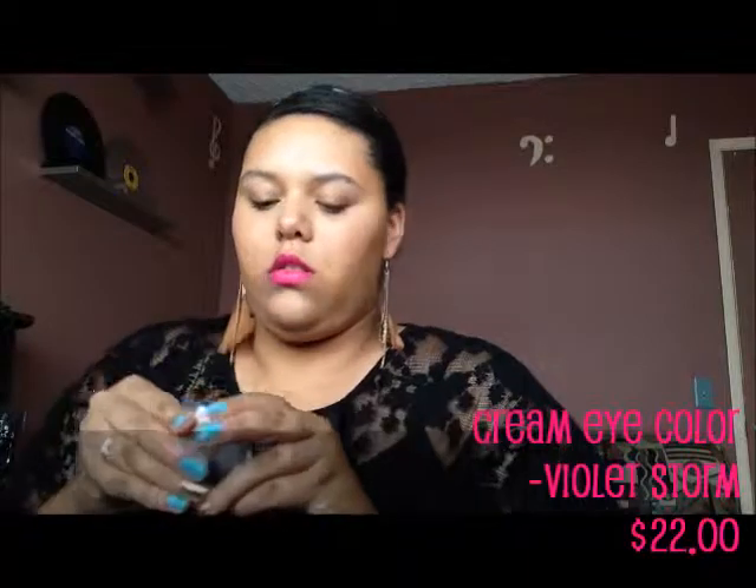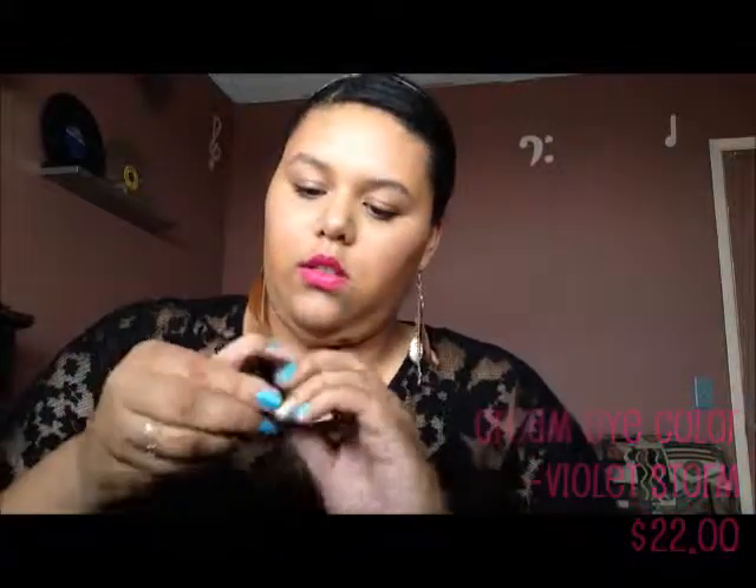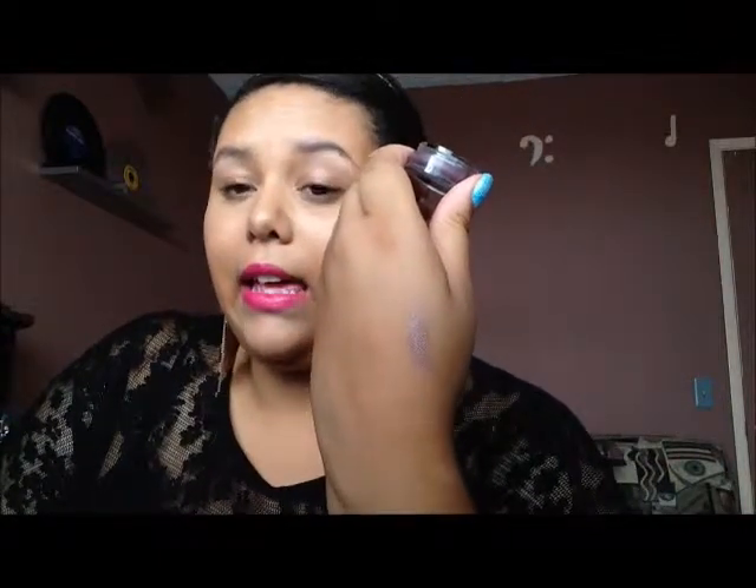Next, I got a cream eye color shadow — it's a cream shadow — in the color Violet Storm. It looks really smooth and creamy. I can definitely make a lot of nice purple looks with it. It's a really nice purple — let me swatch a little more for you guys. It's nice and creamy and soft, and it looks really metallic. I love the color and I definitely don't have this color, so it'd be cool to incorporate it into any look.